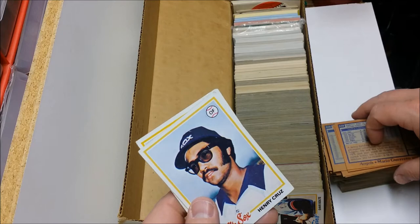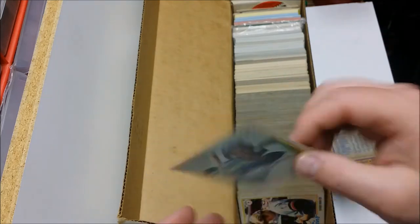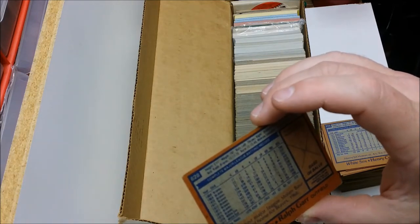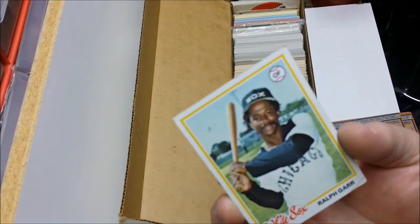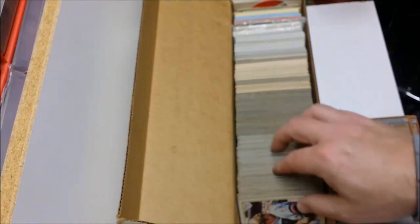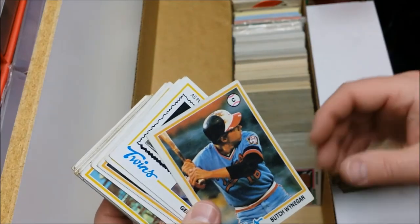Henry Cruz — looks like he's getting ready to go on a cruise. On disabled list first year at Bakersfield. Ralph Garr — dude was born in '45, so he was 32 or 33 but looks like he's 50. I guess that's why they say 50 is the new 30. Well, I can tell you 41 doesn't feel like the new 21, at least for me. Moving right along — Dave Goltz. Butch Wynegar, Gene Mock.